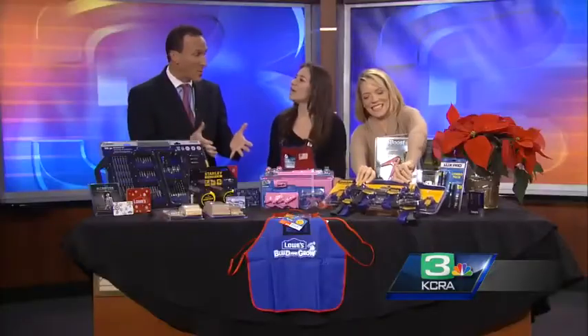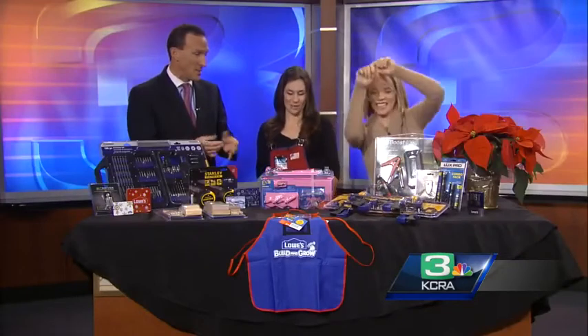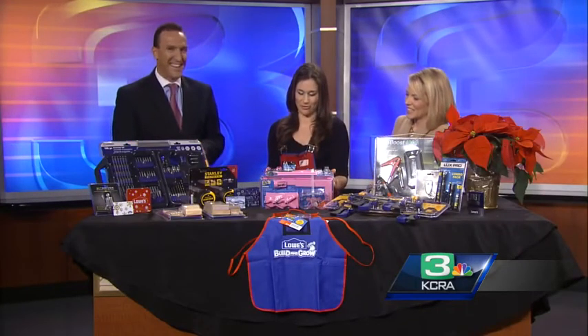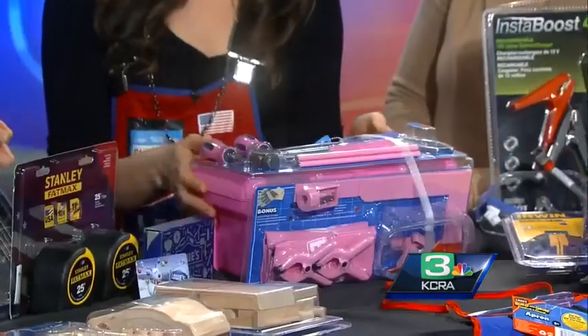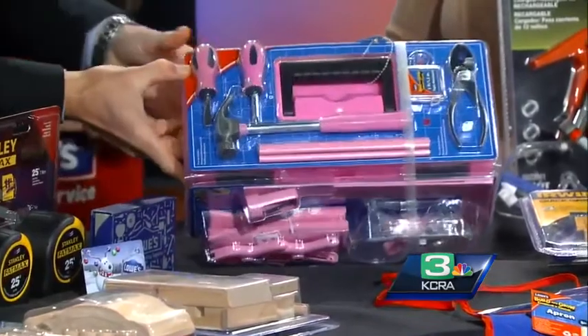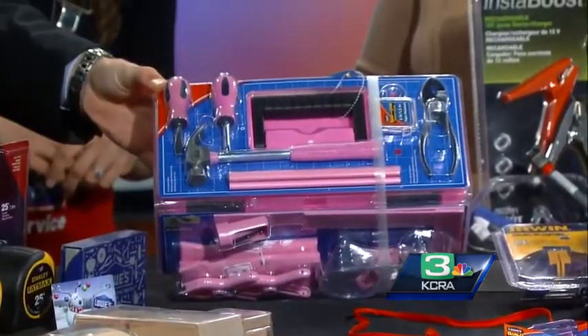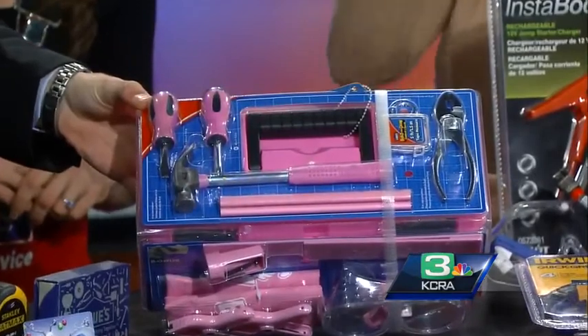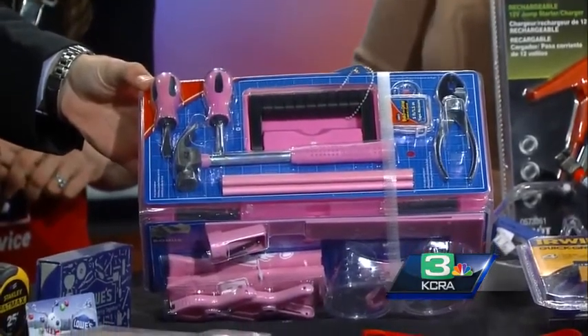We have a bunch of stuff here for the kids. I couldn't pass this up — I love it. It is for the little girl who wants to be just like dad and loves to make things on her own. It's a little do-it-yourself girls kit. It comes with the screwdriver, the hammer, the marking pencils — I love it — with little goggles to help daddy out, maybe in the garage.